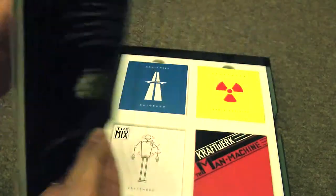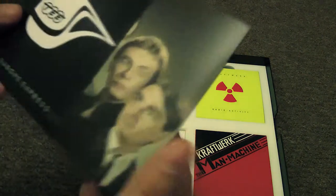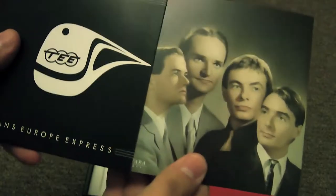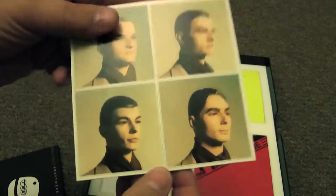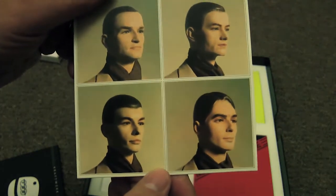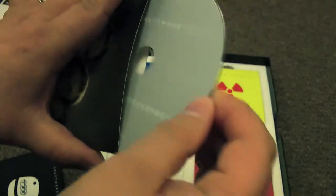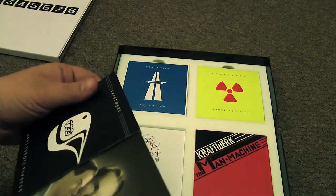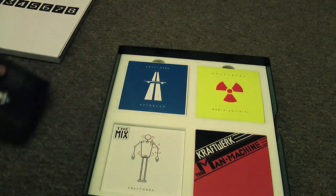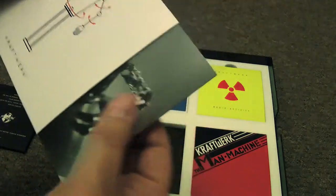The box has got a nice bit of packaging, I must admit. The old Trans — I did have this one somewhere. It'd be good to hear this remastered. This is the good one, isn't it? Released in 1977. Look at them all — fine specimens of German manhood. I've run out of things to say already. I should have boned up on this. I look forward to checking that out.